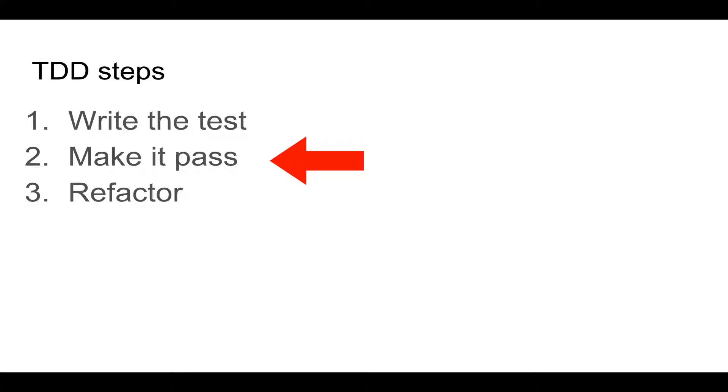The second step is to write the code to make the test pass. And then the last step is to refactor your solution to something more maintainable, readable — something that you can commit to production. It is encouraged that at the second step, you try to come up with a solution as fast as possible in the simplest way you can.